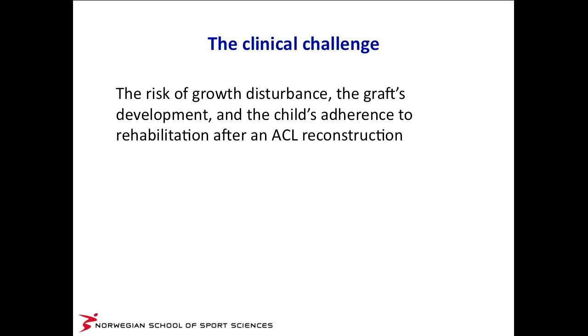The clinical challenge was also addressed by the previous speaker. We know that from surgical treatment there is a risk of growth disturbances. We do not know much about the graft's development during growth. And the child's adherence to rehabilitation after ACL reconstruction can be difficult in ten-, eleven-, or twelve-year-old children. On the other side, we know there is a possibility of an increased risk of early OA if the children have secondary injuries after non-operative treatment, particularly to the menisci.